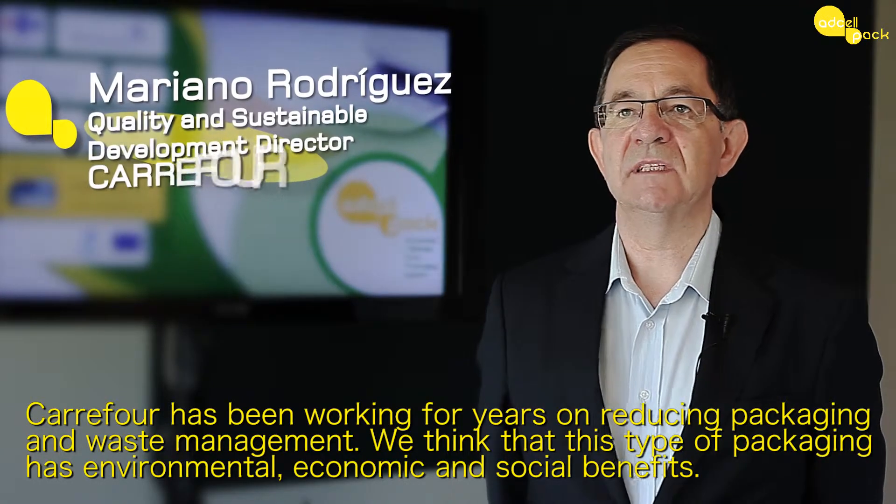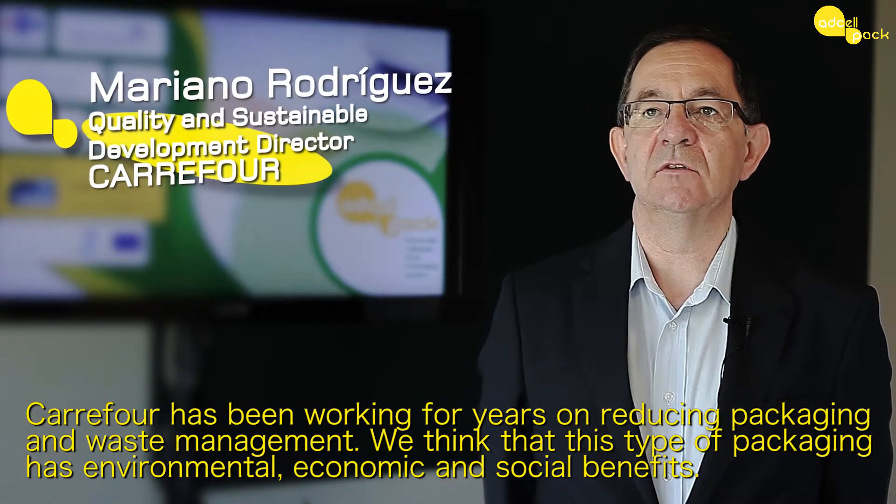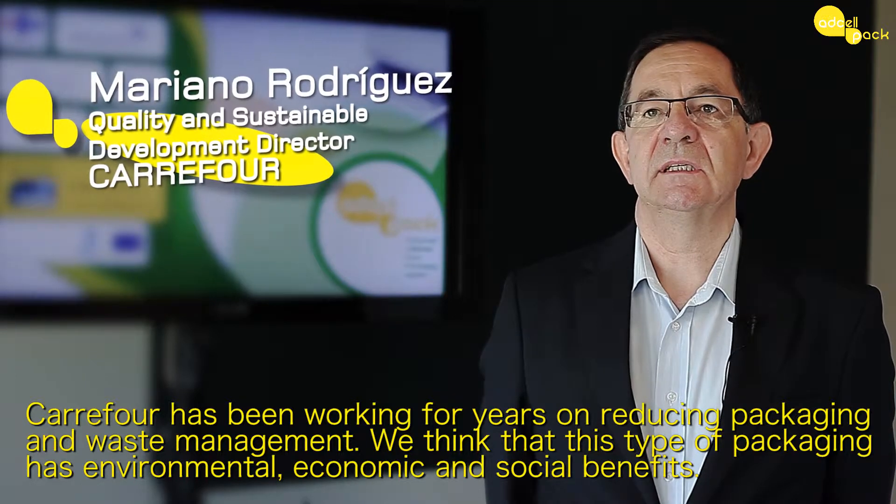It's been the last year that REFUR works on the reduction of mass and packaging, as well as the reduction of residues. We believe that this type of packaging has environmental, economic and social benefits.